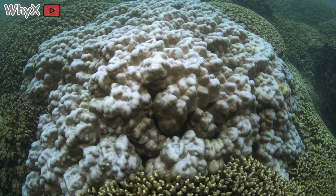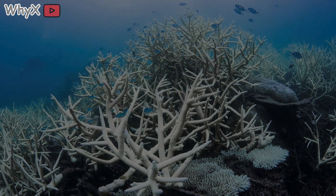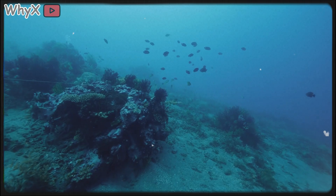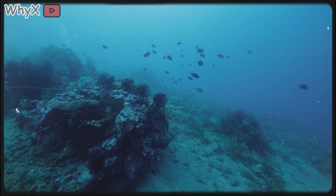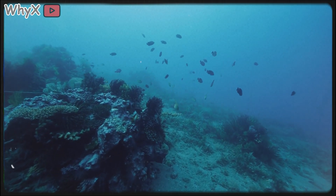One degree of heat, one chemical shift, one pollution spike away from collapse. The partnership that built it can also destroy it. That's the line coral walks every single day. Between animal and plant, strength and fragility, creation and loss. But the story of coral isn't just about fragility — it's also about survival and the quiet genius of life adapting in the most unexpected ways.